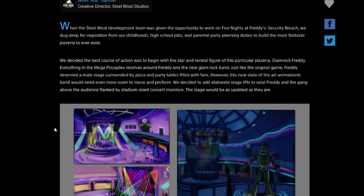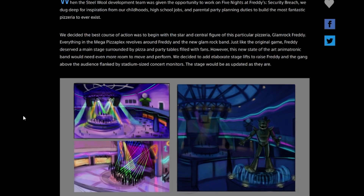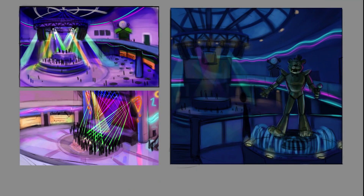Just like the original game, Freddy deserved a main stage surrounded by pizza and party tables filled with fans. This new state-of-the-art animatronic band would need even more room to move and perform, so they added elaborate stage lifts to raise Freddy and the gang above the audience, flanked by stadium-sized concert monitors. They do include some screenshots here — the main crew performing up top with everyone watching beneath them, Monty's Gator Golf in the top right, and that ceiling we saw in one of the original FNAF Security Breach teasers where Vanny was outside the window with her knife. Maybe that's where we'll see her at some point in the game.